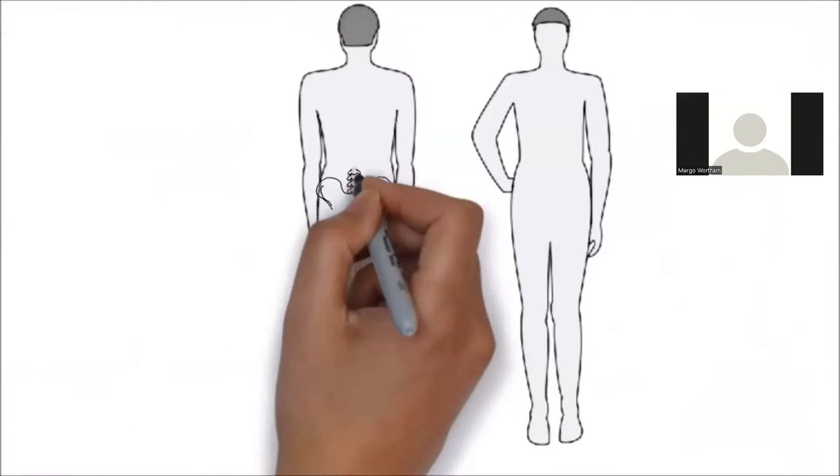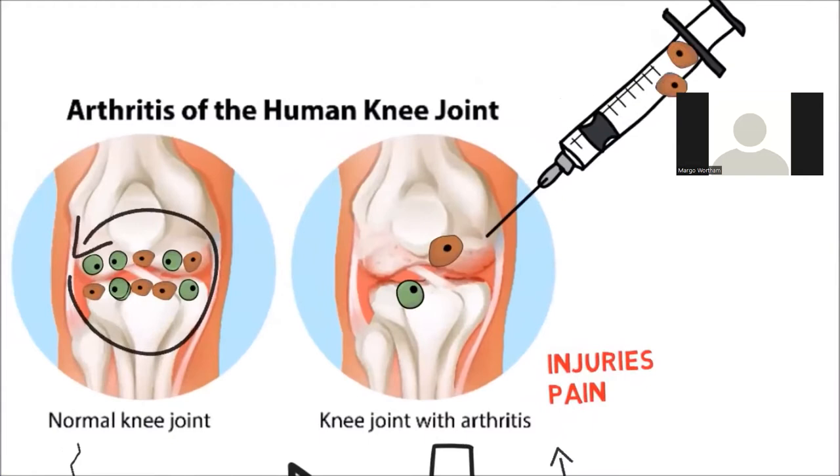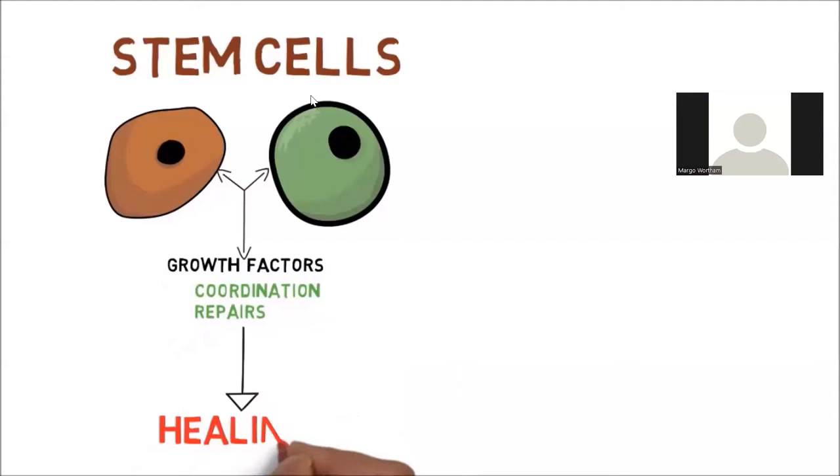Fortunately, there are areas of your body that keep a good number of stem cells — these include the bone marrow of the hips and the fat in your abdomen and buttocks. This is the key to stem cell therapy: the doctor will take stem cells from one or both of these areas and transfer them to the area of injury or arthritis, providing the stem cells needed for repair. Once there, these cells secrete growth factors that organize and coordinate other cells to do the repairs.